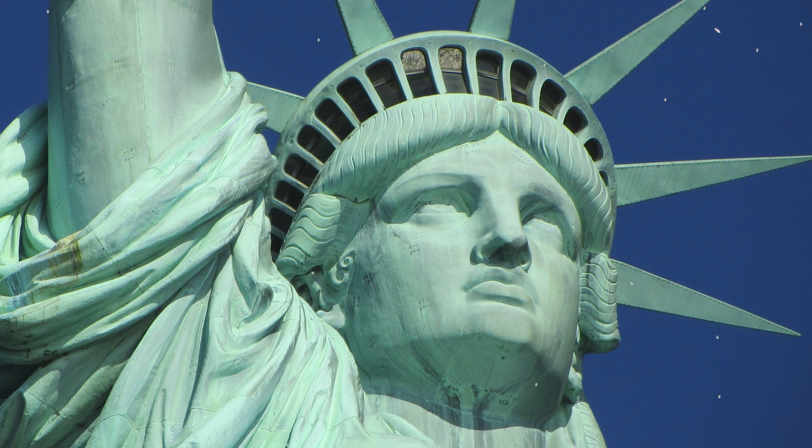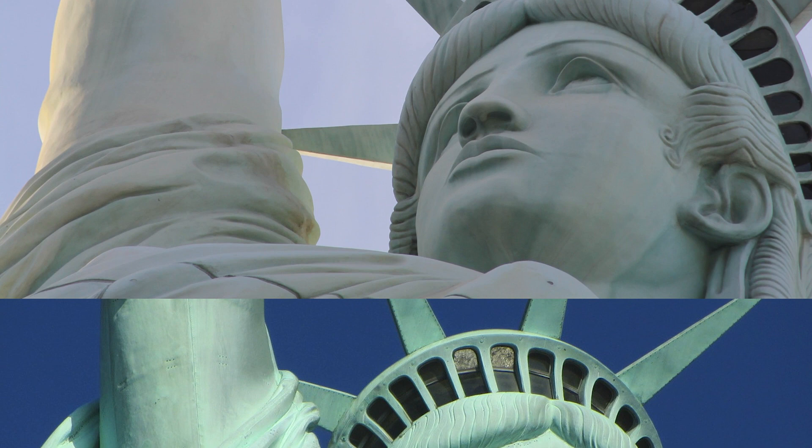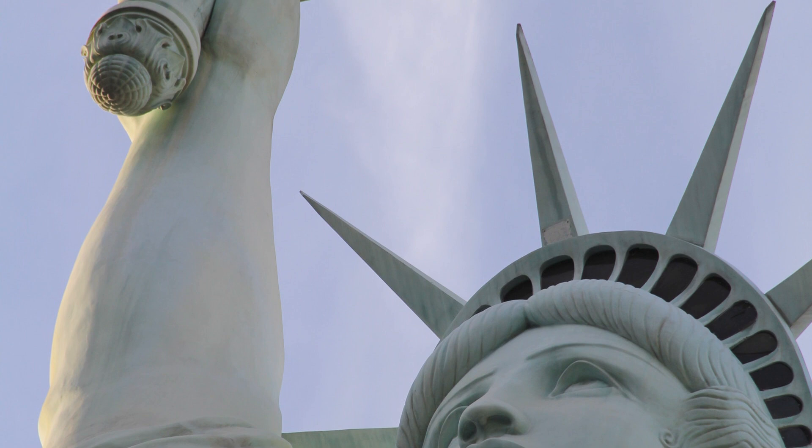The Statue of Liberty is a national symbol of the United States of America. She stands at a proud 151 feet tall and draws 4.5 million visitors each year, and is modeled after the Roman goddess Libertas. Her torch is actually a cleverly constructed replica of the original torch, acting as a welcome beacon for newcomers and a powerful symbol of patriotism for Americans.